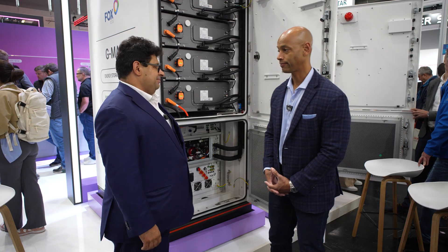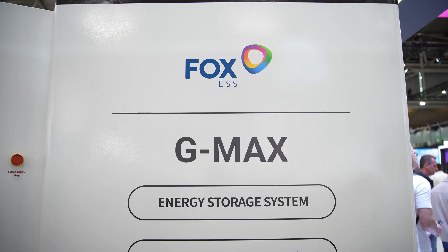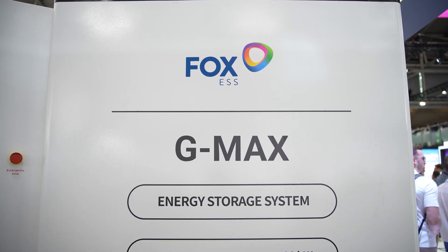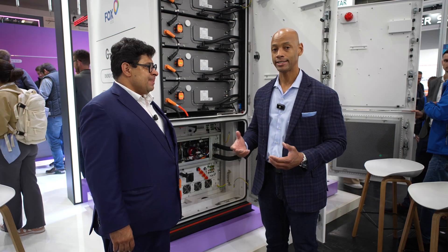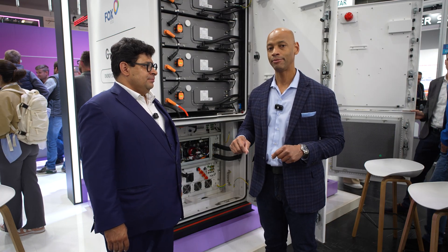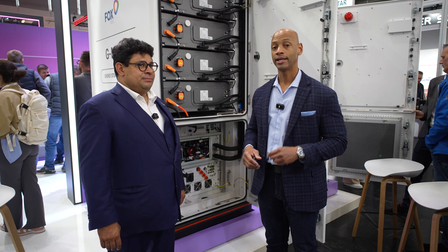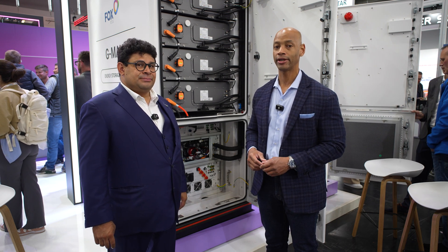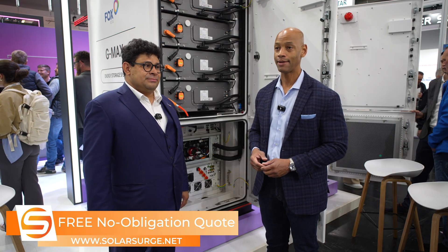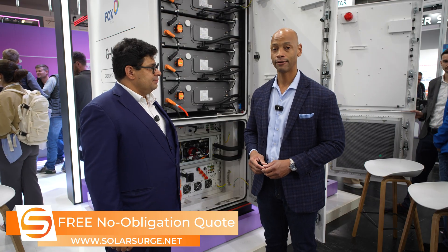Well, folks, this has been an introduction to the new Fox ESS G-Max. The reason we're here at Intersolar in Europe is because many established international companies like Fox ESS have been long established in the European market, and these companies are going to be coming into the US market very soon. Although you may not have seen the Fox name very often in the past, it's a name you're going to be hearing a lot of in the near future.